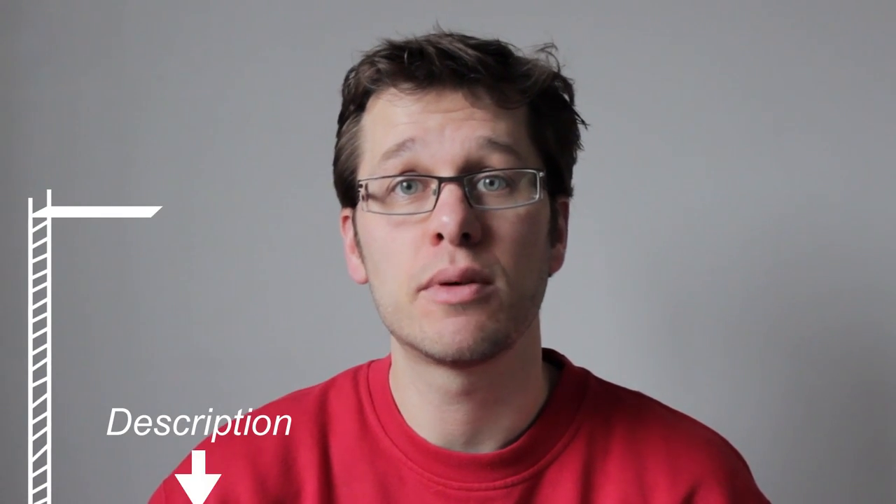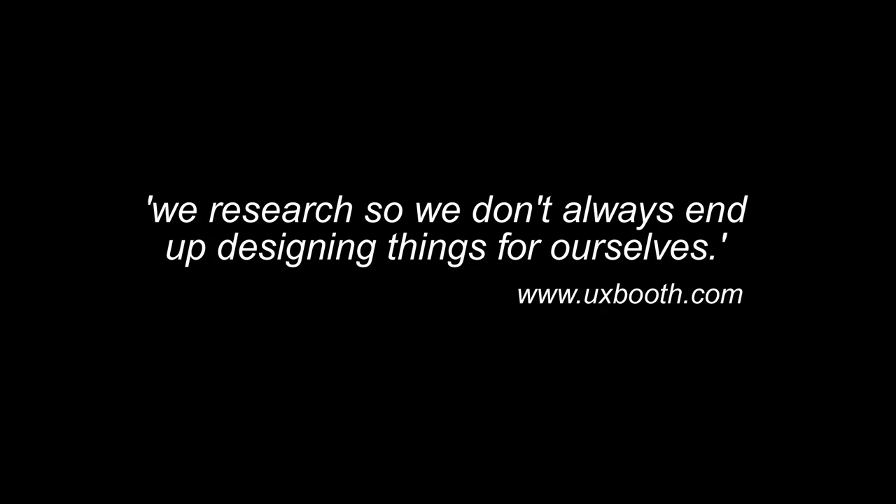Research is a massive subject and you can go really deep with it, much deeper than I can fit into a short YouTube video. So this is just a jumping off point. I've also put good links in the description for you to investigate. Why research? Well, we research so we don't always end up designing things for ourselves.